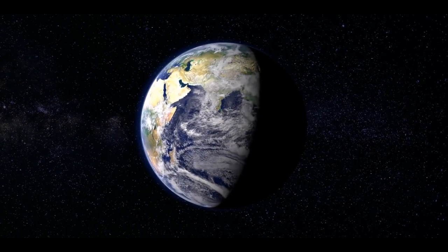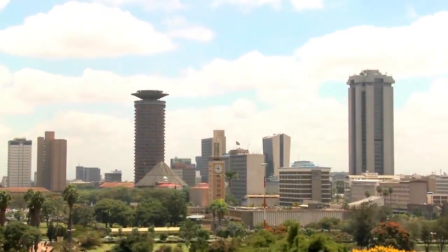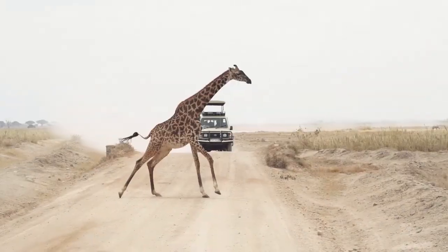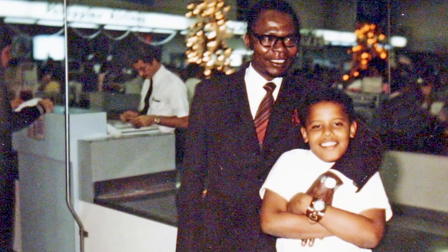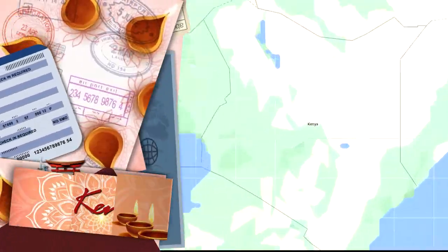Today's destination takes us to East Africa — the world's 48th largest country by area, where they speak more than 60 languages. Known for its safaris, tea production, Barack Obama senior, and flamingos — this is the Republic of Kenya.